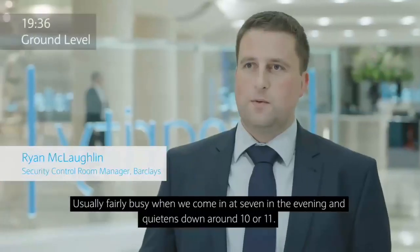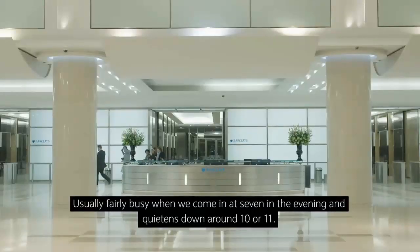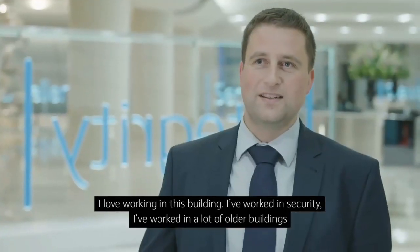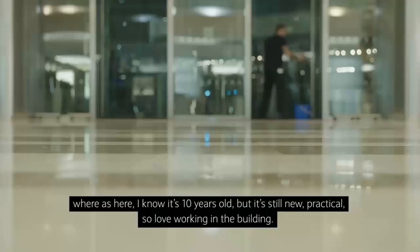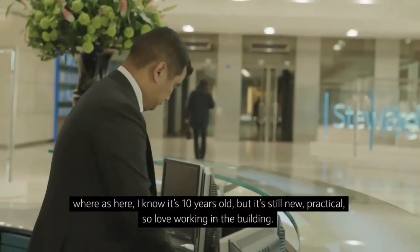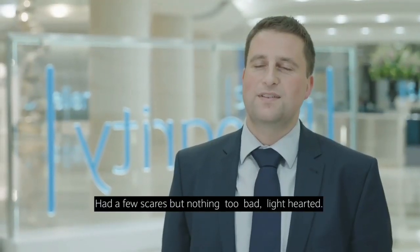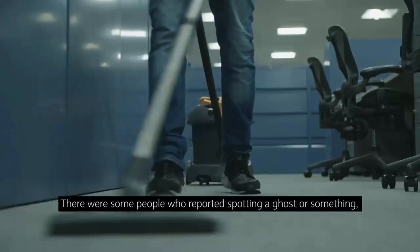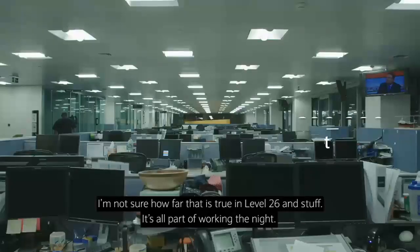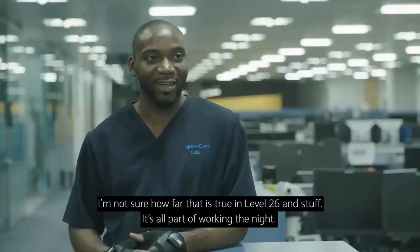It's usually fairly busy when we come in at about 7 in the evening and quietens down around about 10 or 11. I love working in this building. I've worked in security, worked in a lot of older buildings, whereas here everything's — I don't know, it's 10 years old but still new and practical. Love working in the building. Had a few scares — there have been some people who reported spotting something, a presence of some sort, around level 26. They were part of working at night.